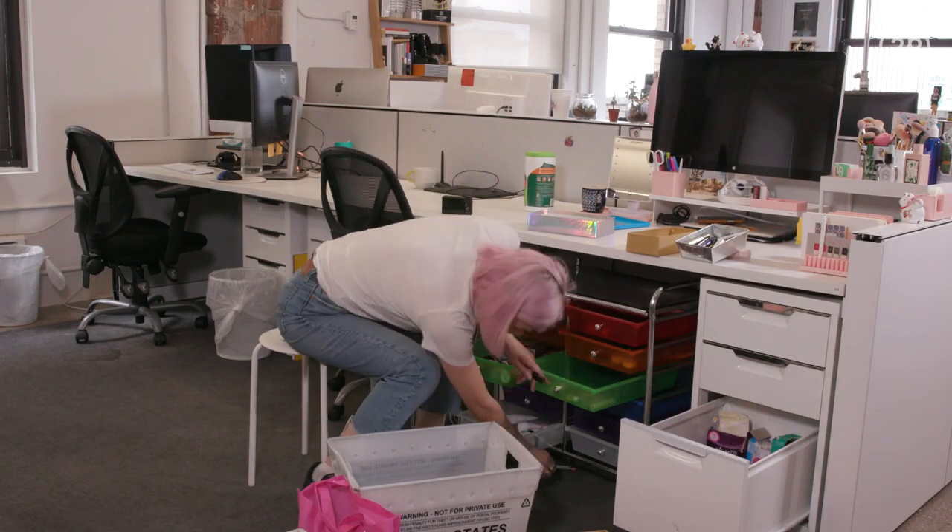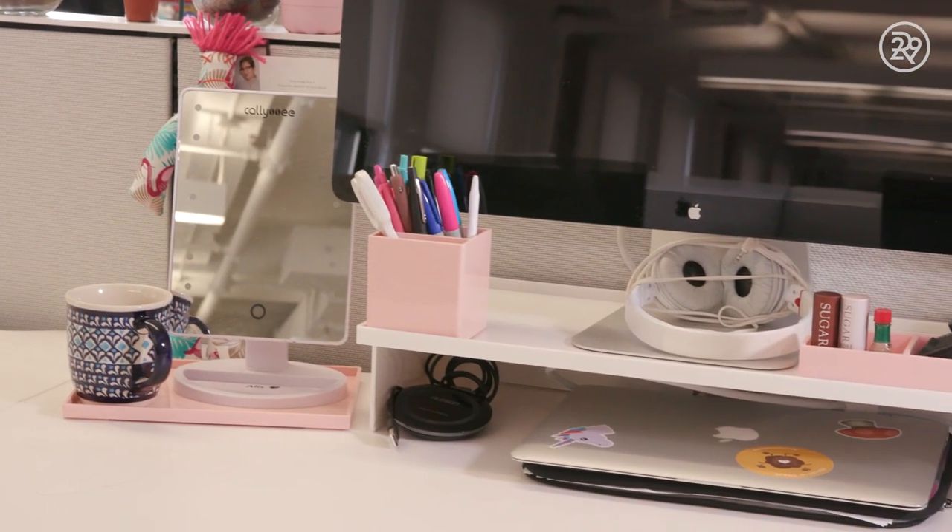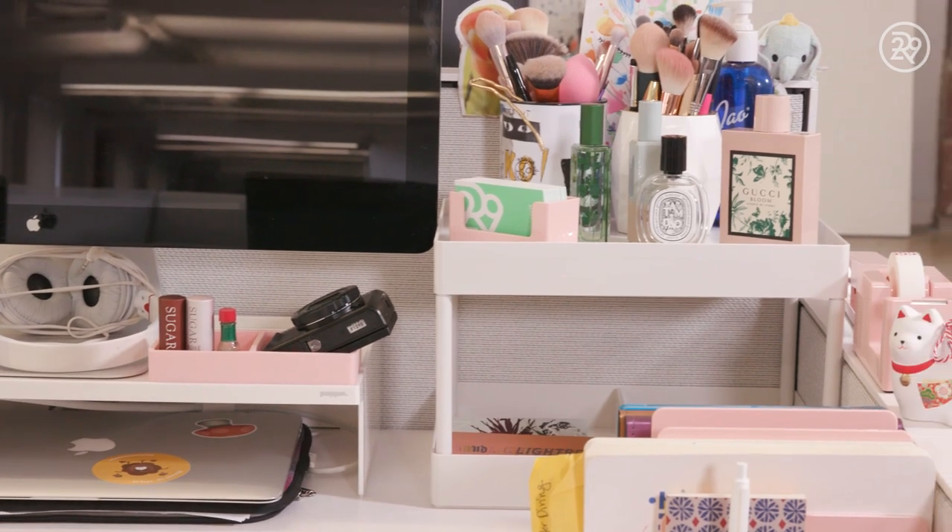I actually think it would be a great system for anyone who has a desk at home but also wants to turn it into a desk slash vanity. And I'm really, really happy with it.